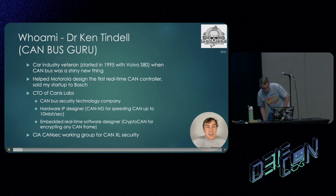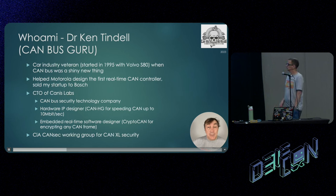Hello, my name is Dr. Ken Tindall and Ian calls me the CAN bus guru. And it's true — I've been working with CAN in the car industry for a long time. I'm an industry veteran who started in 1995 with Volvo's P2X large platform project. That was back when CAN was a shiny new technology and this was their first major CAN platform.